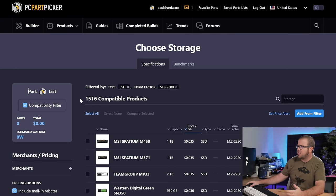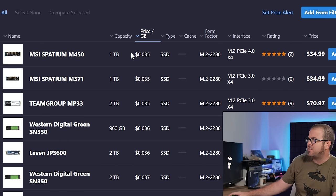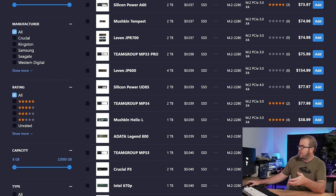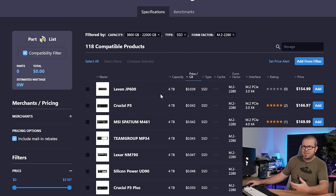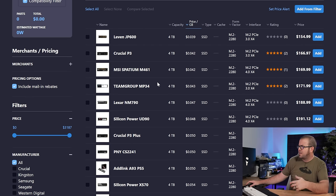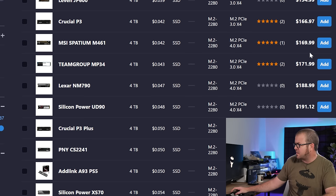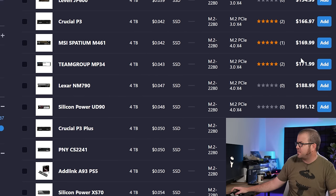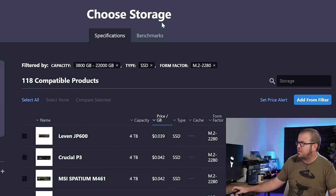Jumping onto PC Part Picker to cross-compare: looking at M.2 2280 SSDs, the cheapest options are about 3.5 cents per gigabyte, which gets you a $35 one-terabyte drive, about a $70–$71 two-terabyte drive, and even about a $150 four-terabyte drive. This drive was five bucks cheaper yesterday when I was looking at it, so maybe this is an indication of those rumored price increases. But drilling down to just the 4TB drives, this is still a pretty good deal — the closest comparable drives are about $165 to $170, and this Gen 4 drive with faster read and write speeds is right around the same price.